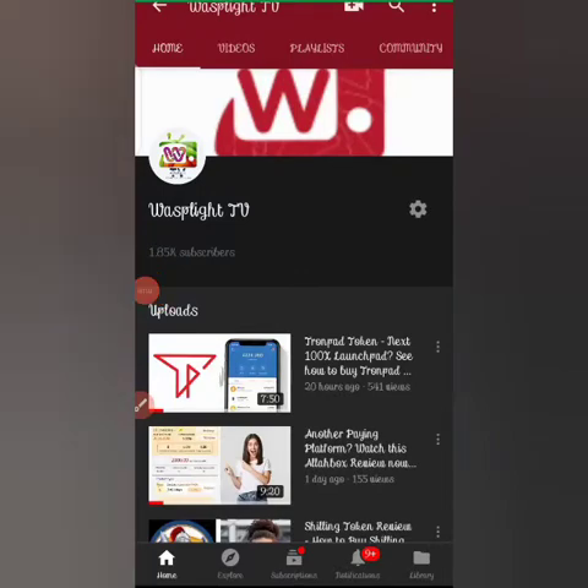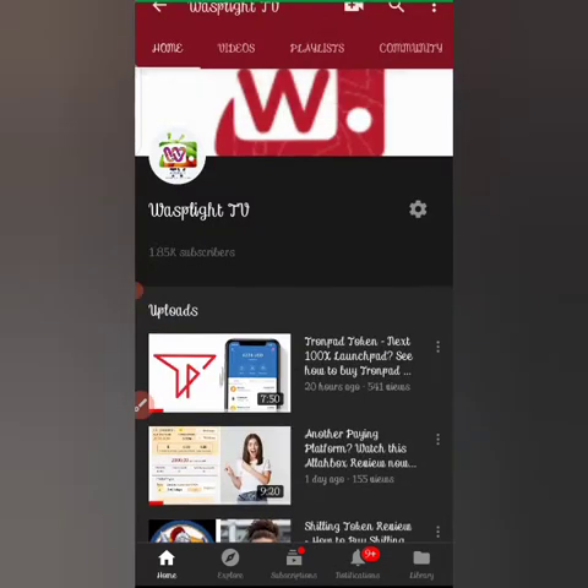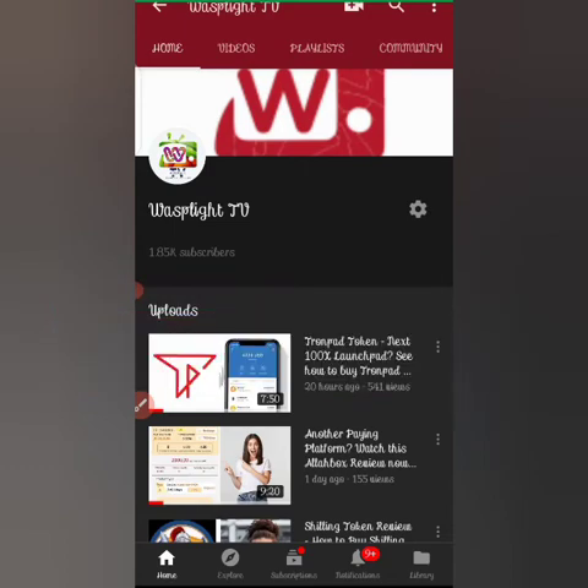Hello guys, welcome once again to Waxplight TV, a place where you get lots of information on various investment platforms, income programs, and ways you can make money online. We discovered that cryptocurrency happens to be one of the ways you can make money online, and we decided to do lots of reviews on various coins. If you are yet to subscribe to this YouTube channel, do that now by hitting the subscribe button below.